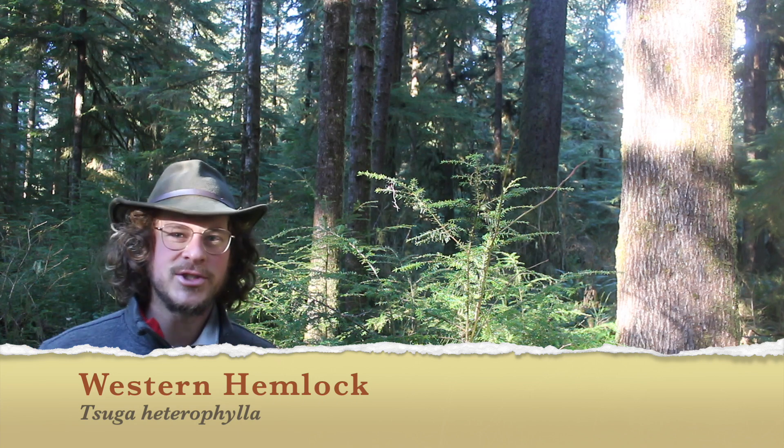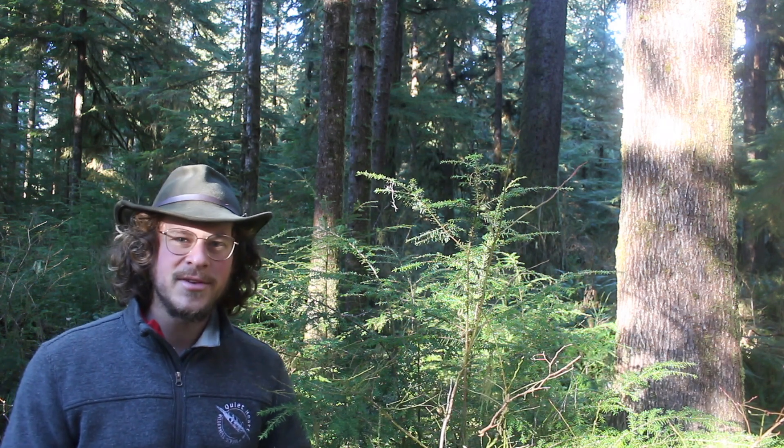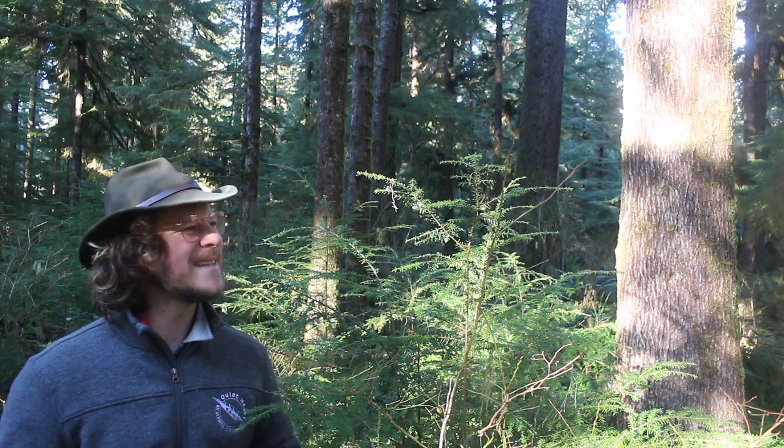It's a Northwestern giant that's well adapted to life in these shady forests. And we're also going to answer the existential question: where does a tree go when it dies?